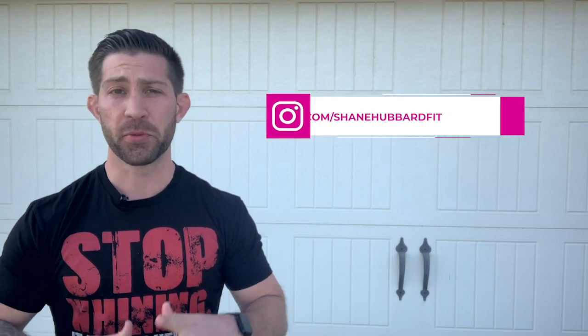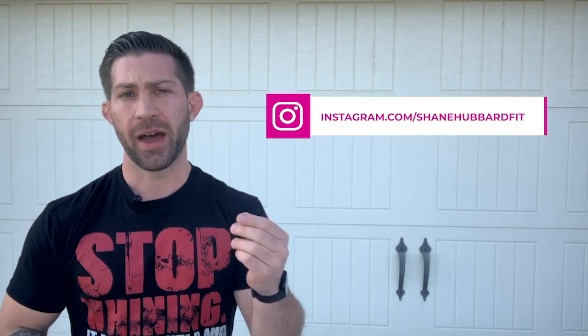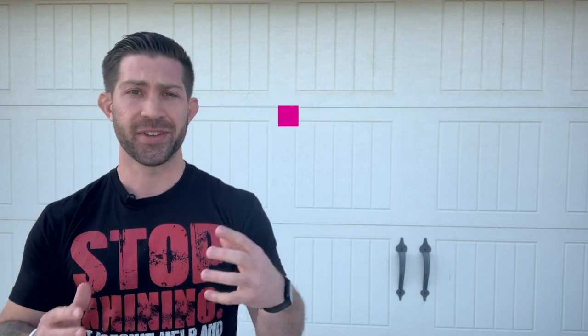Hey, how's it going? Shane at Shane Hubbard Fit, where we teach you how to lose weight without counting calories or doing exercise that you hate.